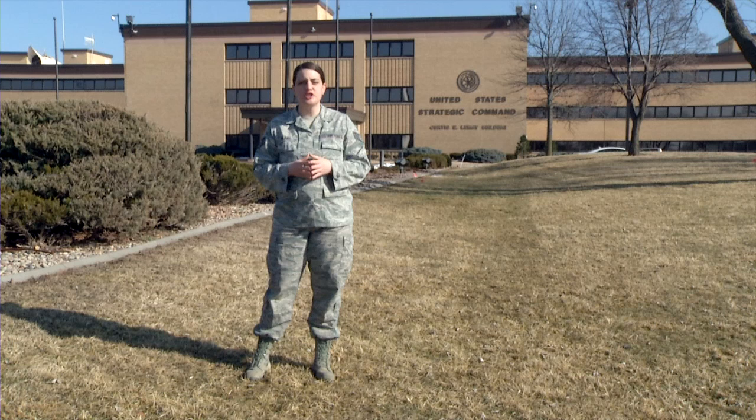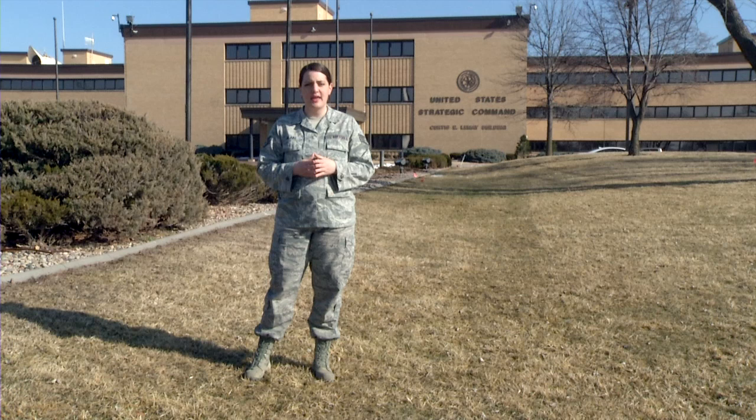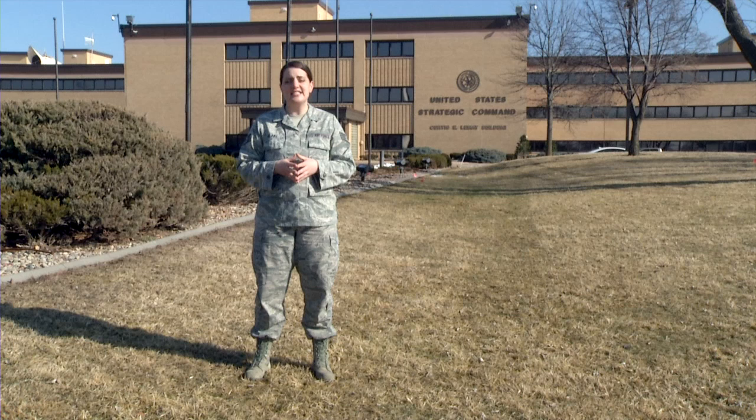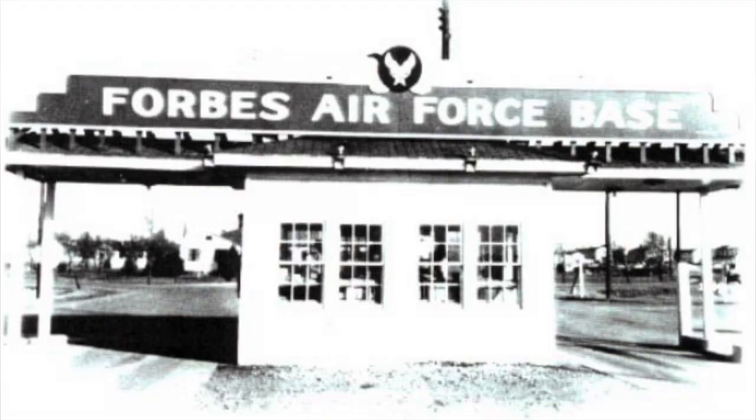It wasn't long after World War II ended that Fort Crook became Offutt Air Force Base, and host to Strategic Air Command, the overseer of the U.S. nuclear arsenal. As you can see, there are several stories above ground, but what you cannot see is that below my feet is an underground facility. In 1992, Strategic Air Command became U.S. Strategic Command.